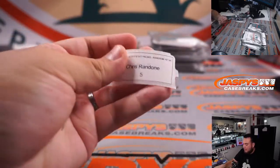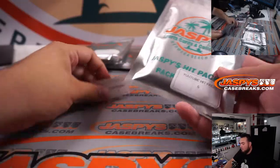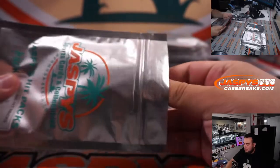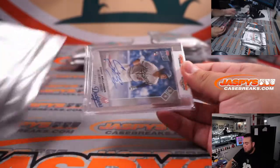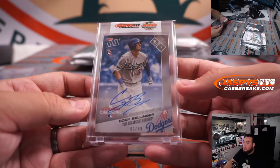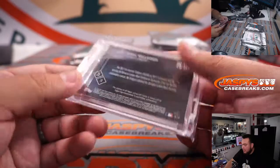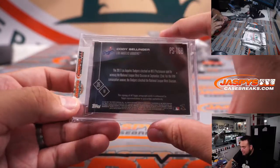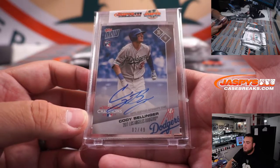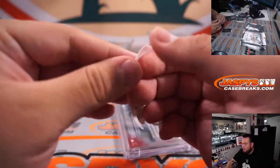Chris with pack five. How about a little Topps Now rookie autograph — Cody Bellinger, two out of 49. That is from back in 2017, a little Topps Now on-card, two out of 49 rookie of Cody Bellinger. He's got himself a good playoff run as well.